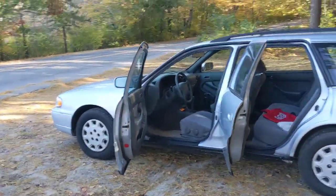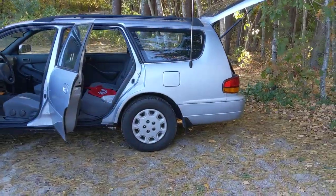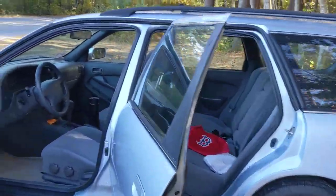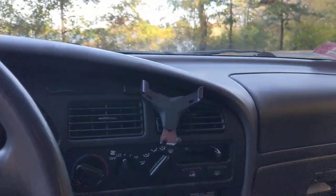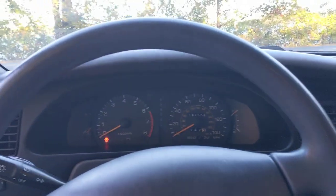It's the 2.2 liter four-cylinder. Surprisingly good on gas. It's not a fun car to drive, but it is a fun car to own, I must say. I've always wanted a station wagon, and I got to check this off the list.